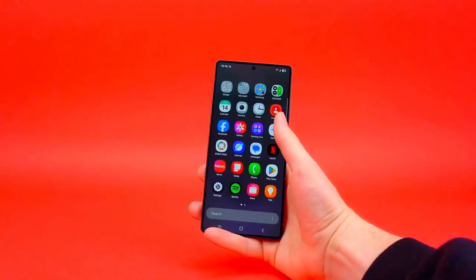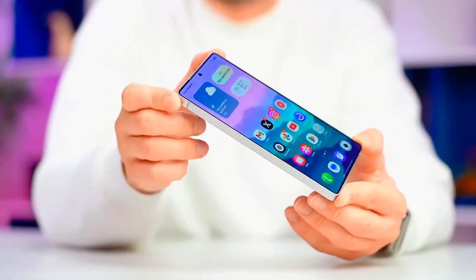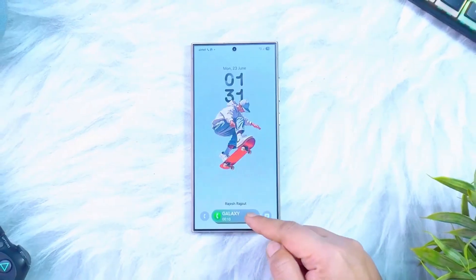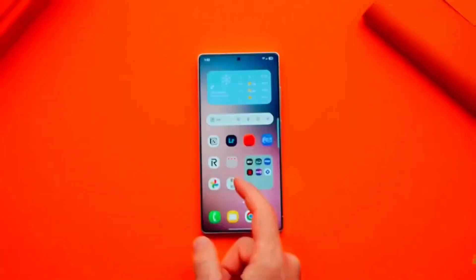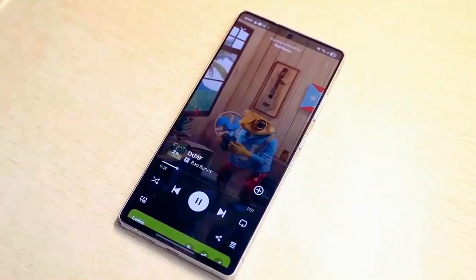But the community is split. Polls show about 40% have already jumped into the beta, another 20% are ready to join the moment it lands on their phone, and the rest are staying patient, waiting for the polished version. And honestly, that hesitation makes sense — no one wants a buggy device when it's their daily driver.